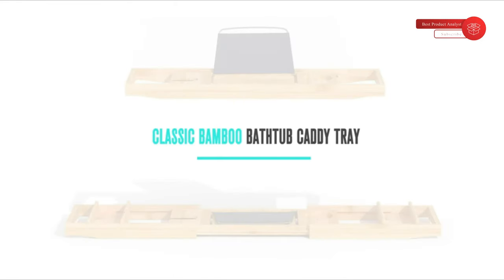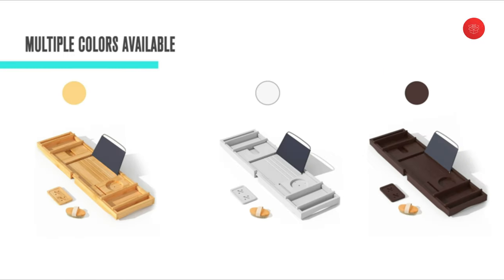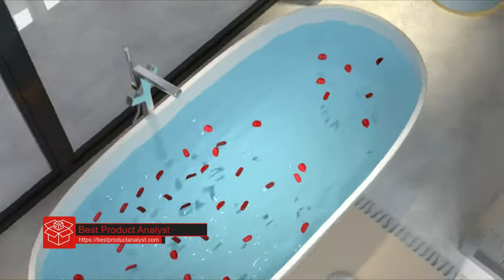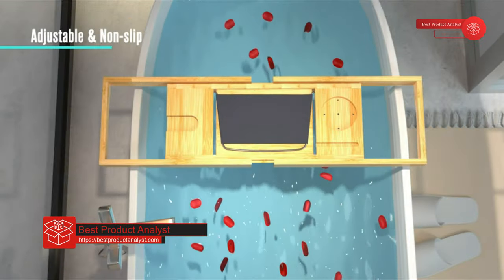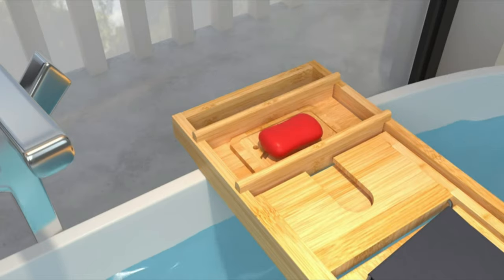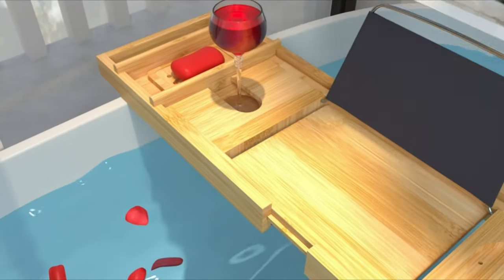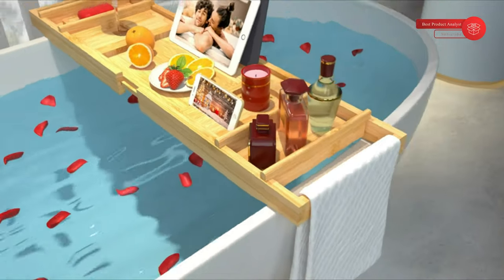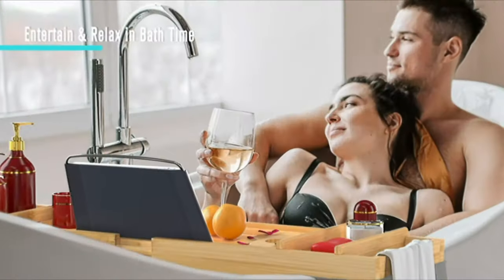After a busy day, sometimes all you want to do is unwind in a nice warm bubble bath. If that sounds like your ideal way to destress, you deserve to upgrade your bathroom for a more spa-like experience, and that's where a bathtub tray comes in. Designed to rest across your tub and give you space for everything you could possibly need, including candles, a book or a tablet, and even a glass of wine, a bathtub caddy is exactly what you need to soak your cares away.